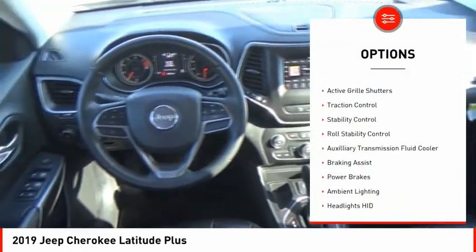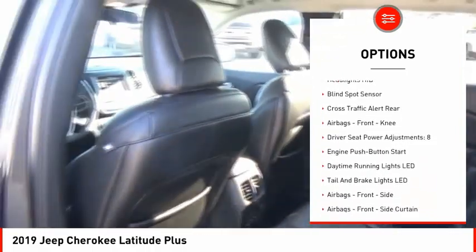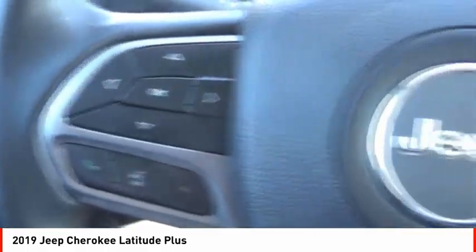Power windows with safety reverse, roof rails, active grille shutters, traction control, stability control, roll stability control, auxiliary transmission fluid cooler, braking assist, power brakes, ambient lighting.